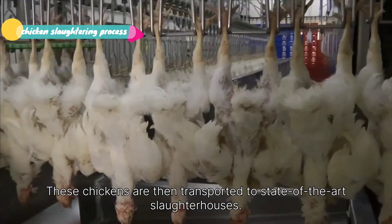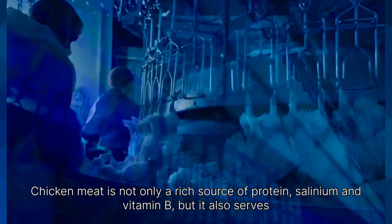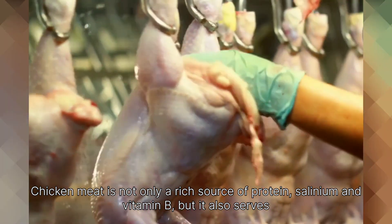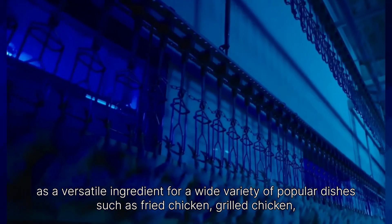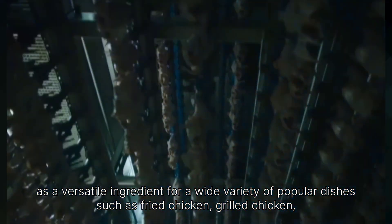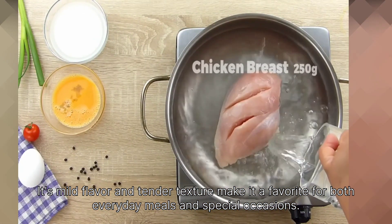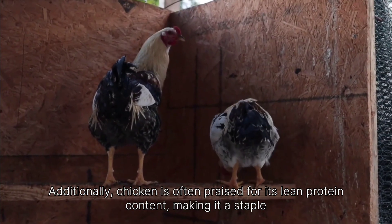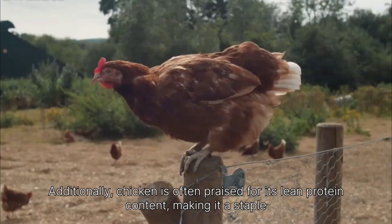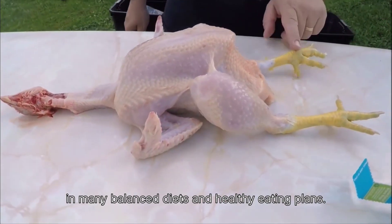These chickens are then transported to state-of-the-art slaughterhouses. Chicken meat is not only a rich source of protein, selenium, and vitamin B, but it also serves as a versatile ingredient for a wide variety of popular dishes such as fried chicken, grilled chicken, chicken soup, and chicken curry. Its mild flavor and tender texture make it a favorite for both everyday meals and special occasions. Additionally, chicken is often praised for its lean protein content, making it a staple in many balanced diets and healthy eating plans.